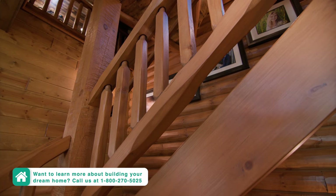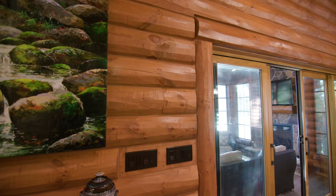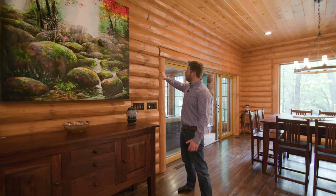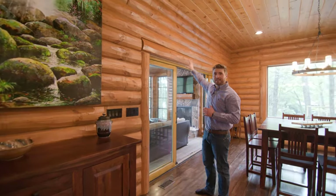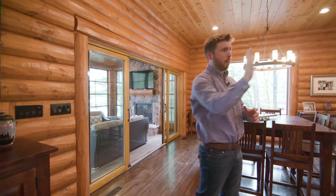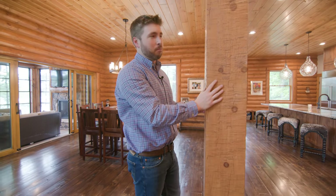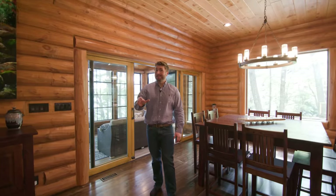The eased edge on the rails resembles the draw-knife peel finish we have on the wall logs. These logs have an eight-inch stack height, and the homeowners preferred round logs because of the added dimension of shadows you see as you look throughout the home. The unique opportunity that a flat log allows is what you see right here with this support post — that hand-hewn finish is just remarkable.